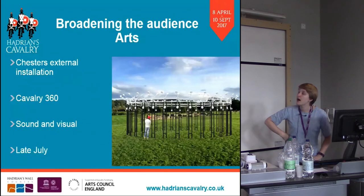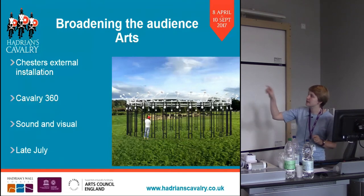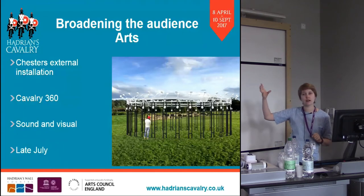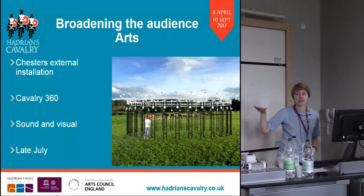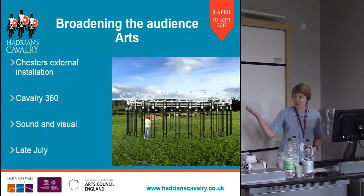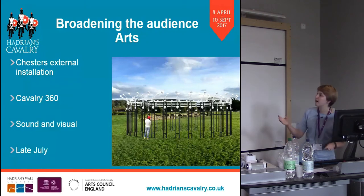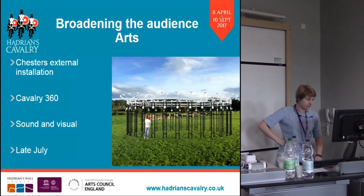At Chester's we've commissioned a company called Neon, an architectural art company. Their piece is called Cavalry 360. The clappers — I think it looks a bit like a weather vane — will move in the wind and give the sound of cavalry moving. We thought it was really important at Chester's: if anyone's been there, it's absolutely idyllic British countryside, but we want people to understand that it was filled with 500 cavalry men and their horses making a lot of noise. We can't unfortunately make smells, but the noise should help — depending on how windy it is, it determines how loud and how many horses it sounds like there are. That's coming in late July and will be there till October.